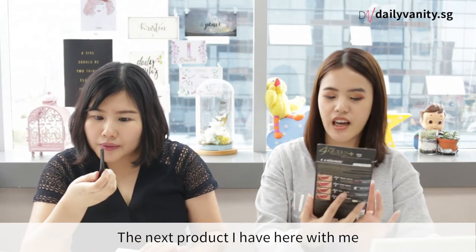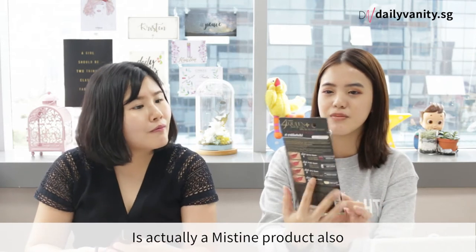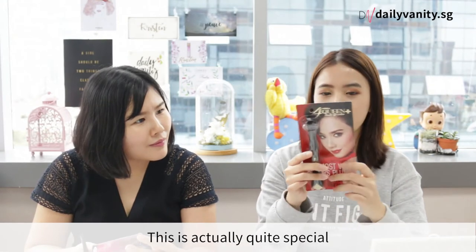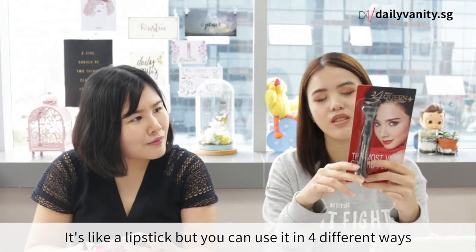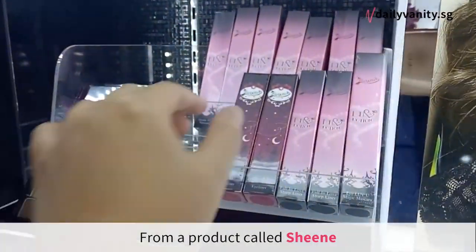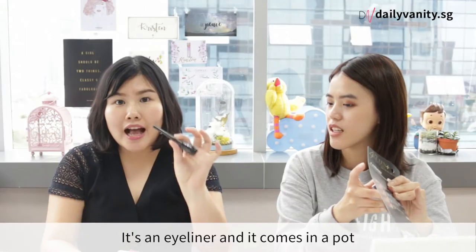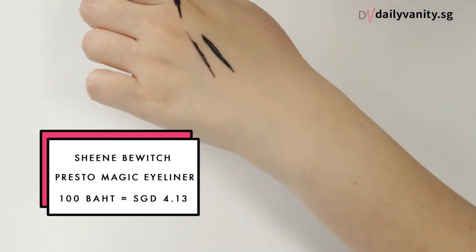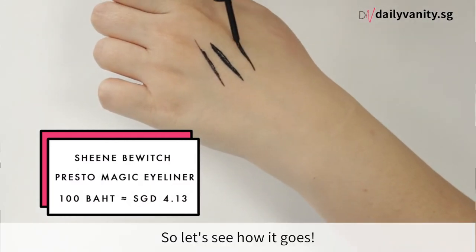The next product is also a Mistin product — it's their fall cream multi lip colour. This is quite special: it's like a lipstick but you can use it in 4 different ways. And I'm going to try a product from a brand called Bewitch — it's an eyeliner that comes in a pot and has a brush. So let's see how it goes.